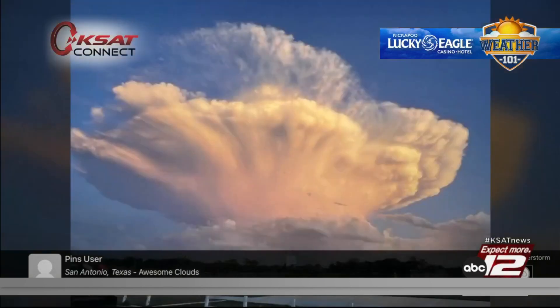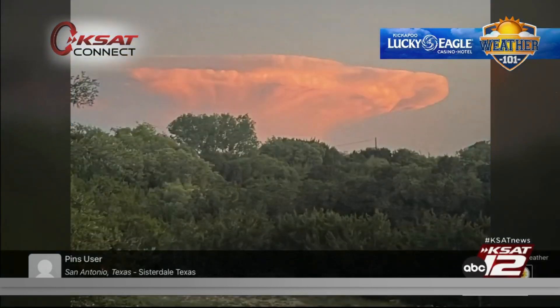This is a storm tracer's dream to get a backlit thunderstorm off in the distance. Here's another great picture sent in to us through our KSAK Connect feature. And here's another one off in the distance — this is from Sisterdale, so all the way up in the Hill Country, we were still seeing these storms off in the distance.